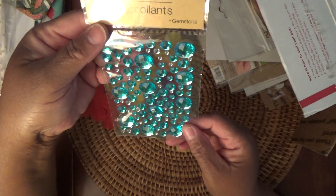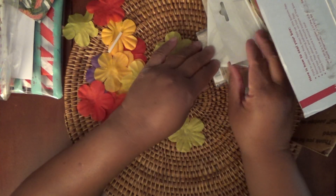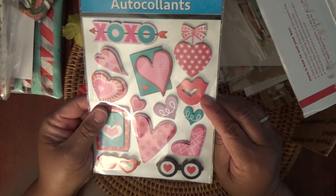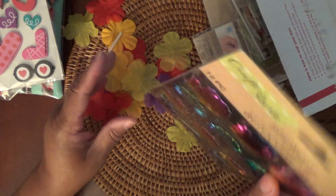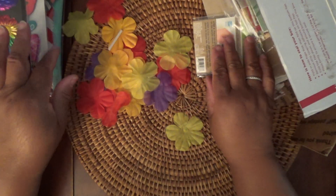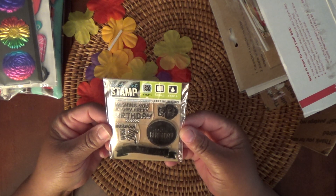Some stickers — I haven't seen these in my Dollar Tree, so thanks Dawn. And some hearts and Valentine's ones — look at those lips. Oh, cute! And more stickers — I like these.